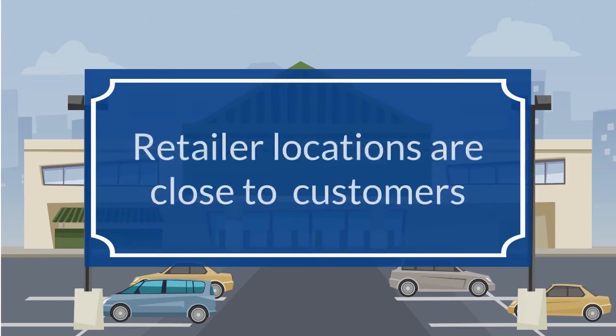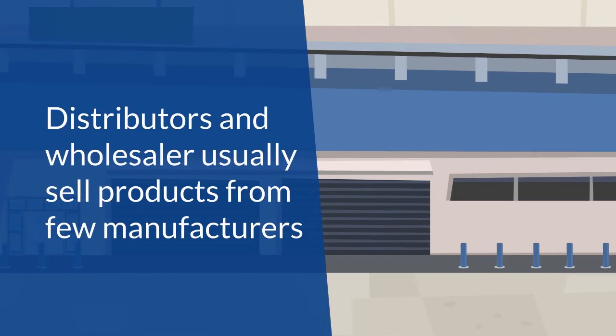Most retailers operate in locations close to the customers and sell products from several manufacturers. Distributors and wholesalers usually sell products from few manufacturers, with some selling from just one manufacturer.